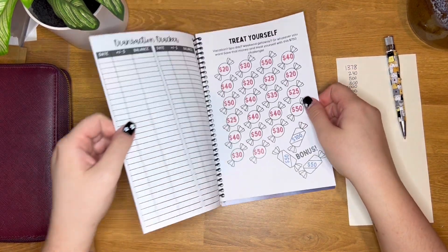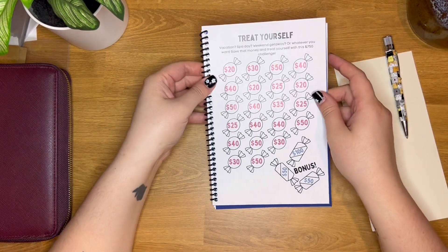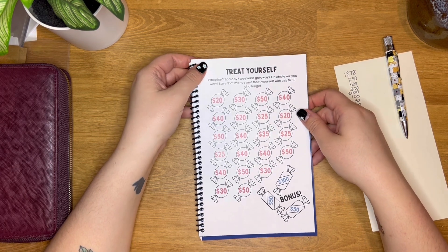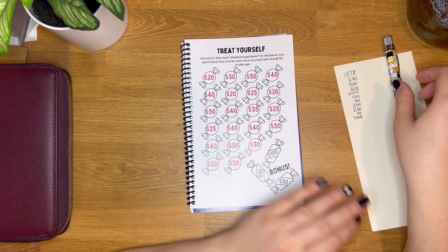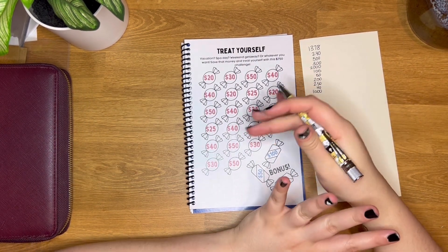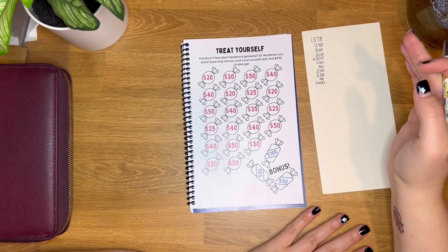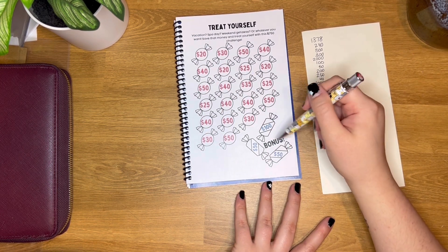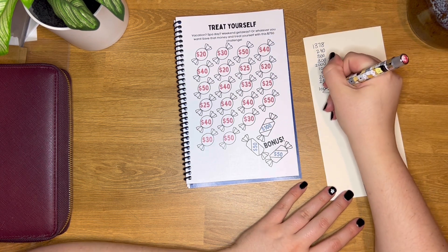The very last challenge is treat yourself. I thought maybe someone could use it for a weekend getaway or to buy something really fancy for themselves — like a full manicure, pedicure, hair, eyebrows, and eyelashes. This one also has a bonus section of $200 over here, bringing the total to $950.